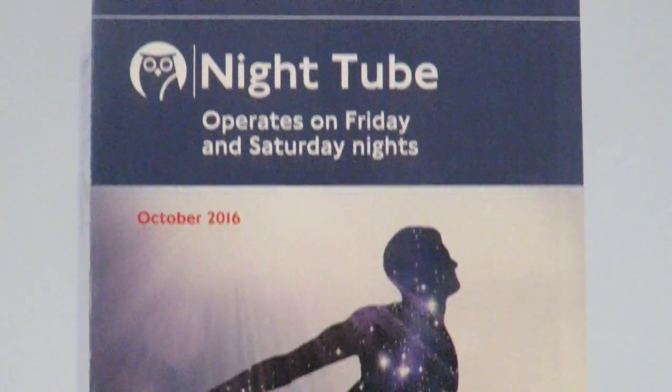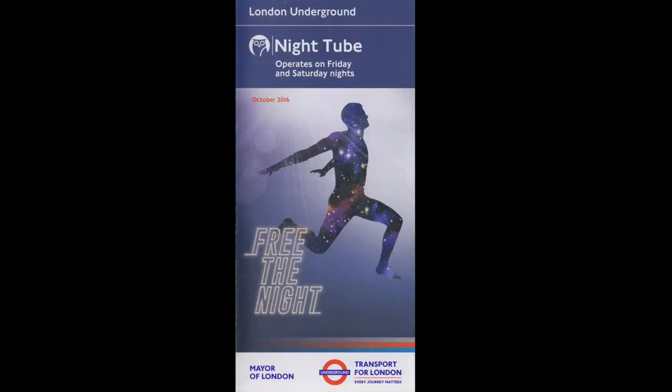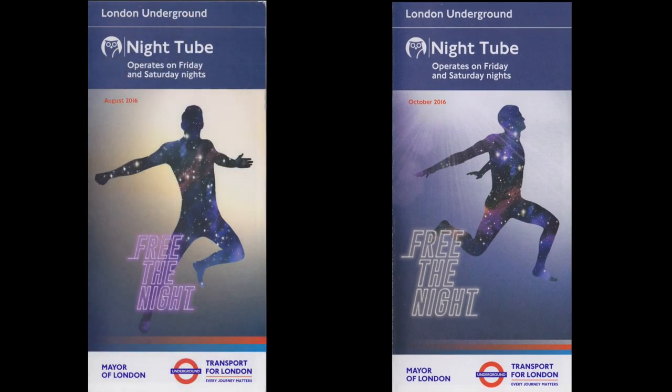The second map is very similar to the first and was quietly introduced at the start of the Jubilee Line Nighttube. It was also hard to spot because the artwork was very similar, but had a blue tint and the person had been changed to face a different way.